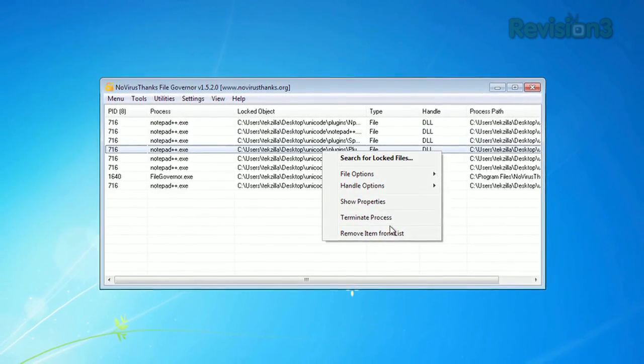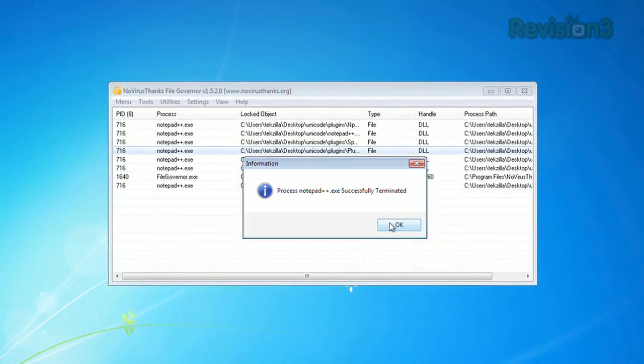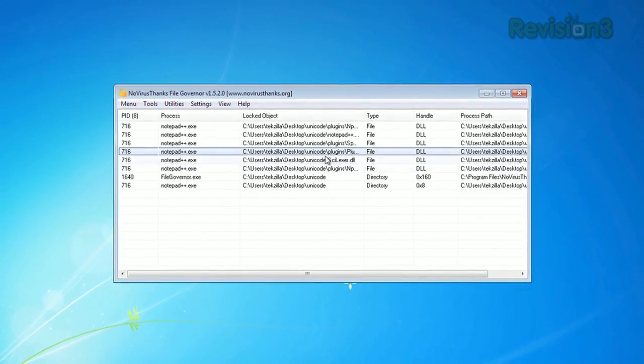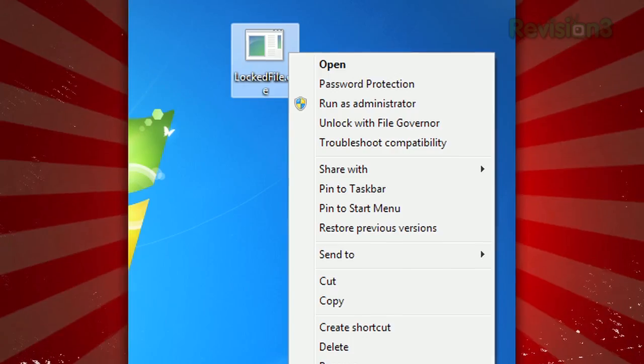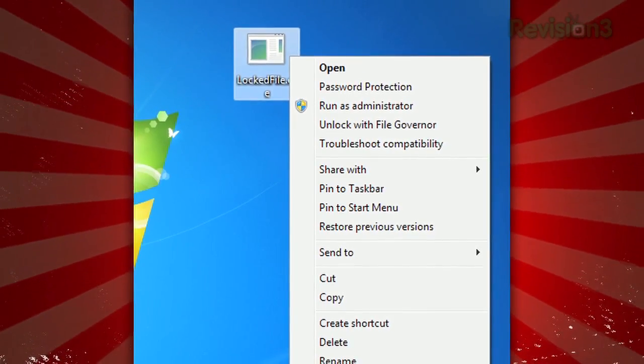Once a locked file is discovered, you can terminate the process if you want to close it, rename it, delete it, etc. Or, if you've encountered a particular locked file in your searches, FileGovernor can be used from the context menu. Just right-click and unlock.